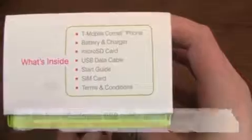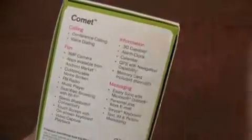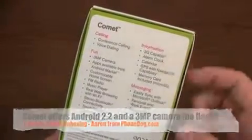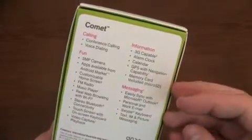Let's see what's inside — the phone, battery and charger, micro SD card, data cable, start guide, terms and conditions, all that good stuff. You can see on the back it's running Android 2.2, 3 megapixel camera, 3G capable. That's exciting — real web browsing with Wi-Fi and stereo Bluetooth.